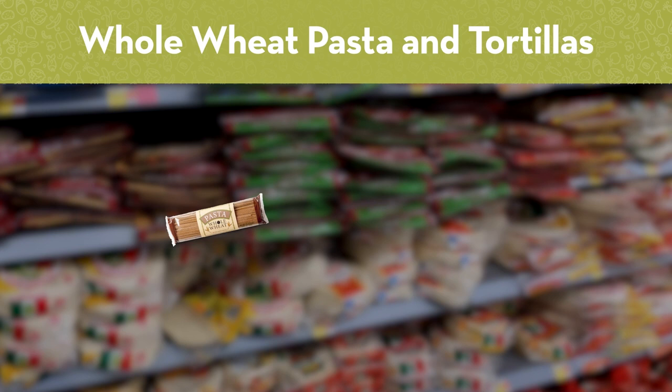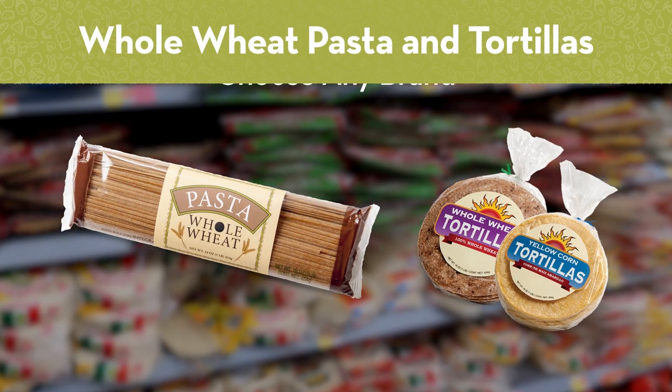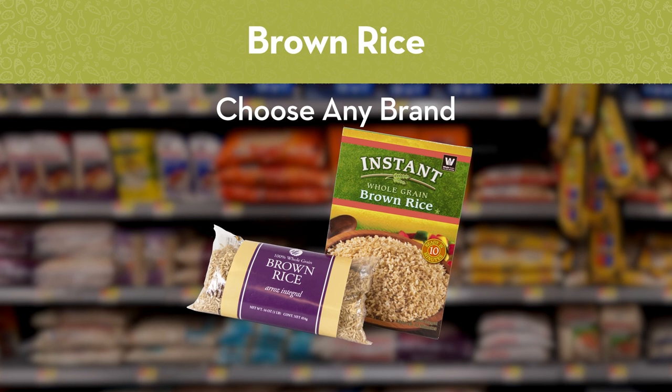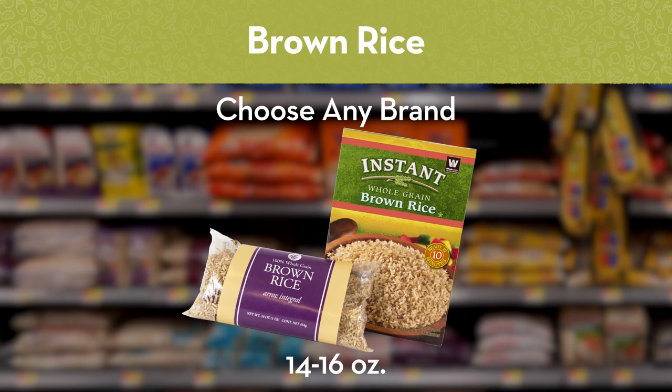If you are shopping for whole wheat pasta, corn tortillas or whole wheat tortillas, you can choose any brand in a 16 ounce package. And if you are shopping for brown rice, choose any brand of regular rice or instant brown rice in a 14 to 16 ounce package.